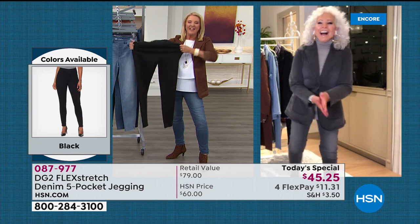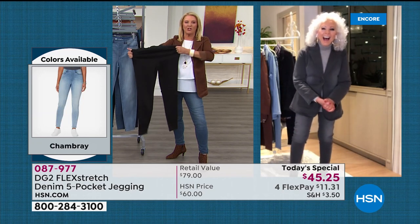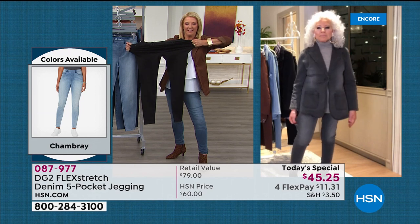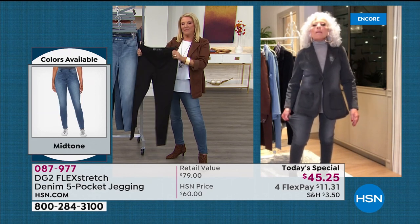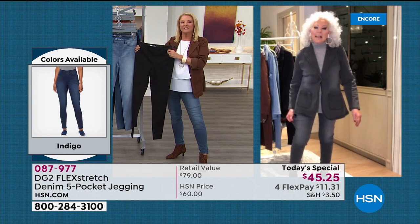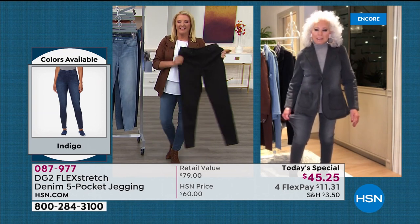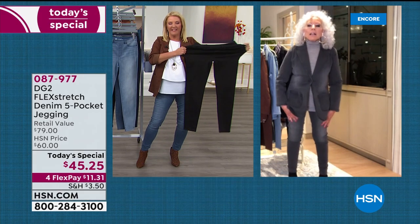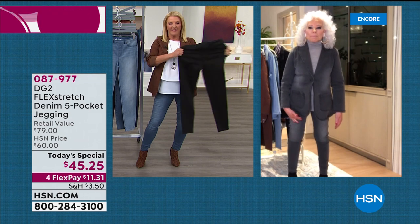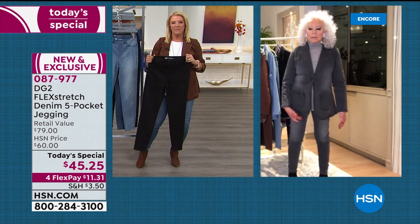Diane asks Debbie how she describes Flex Stretch. Debbie says: the only jeans I wear, and I'm 65. I love them — I have them in boot cut, all the different shapes, all the different colors. That's all I wear. Tonight I bought eight mid-tone and two gray.